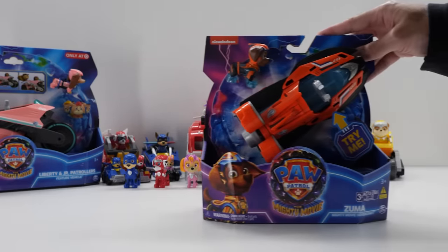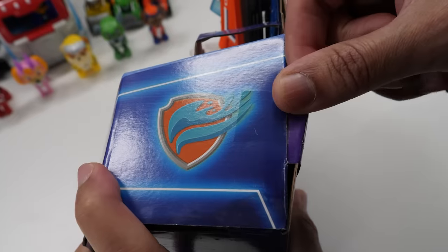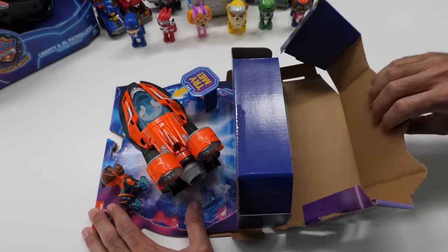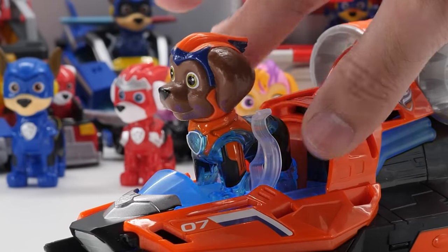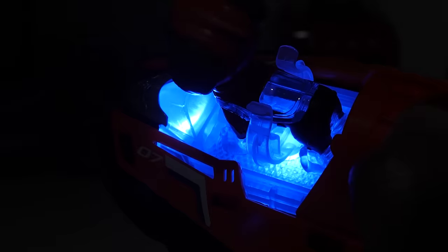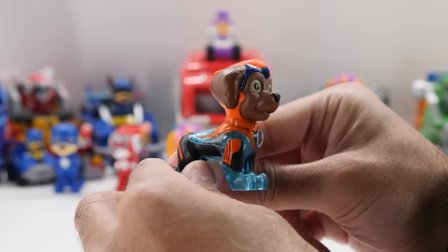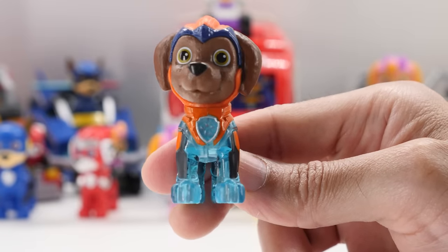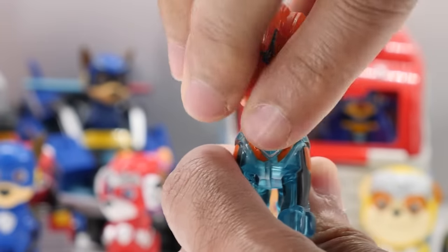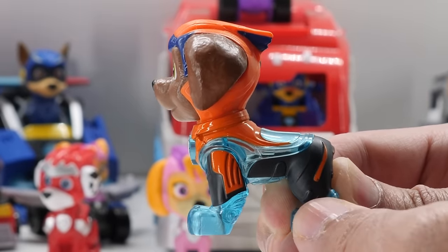Zuma's Mighty Movie Hovercraft looks like a whole lot of fun. I love its movie-inspired design in bright orange and black paint. Place Zuma in his seat to activate interactive lights and sounds. The light shines through Zuma's translucent body parts. With rolling wheels, you can race into amazing adventures. Zuma is a 2.4-inch figure wearing his Mighty Pups uniform from the movie. Like the other Mighty Pups, Zuma's head rotates a full 360 degrees, but other than his head, he doesn't have any movement.